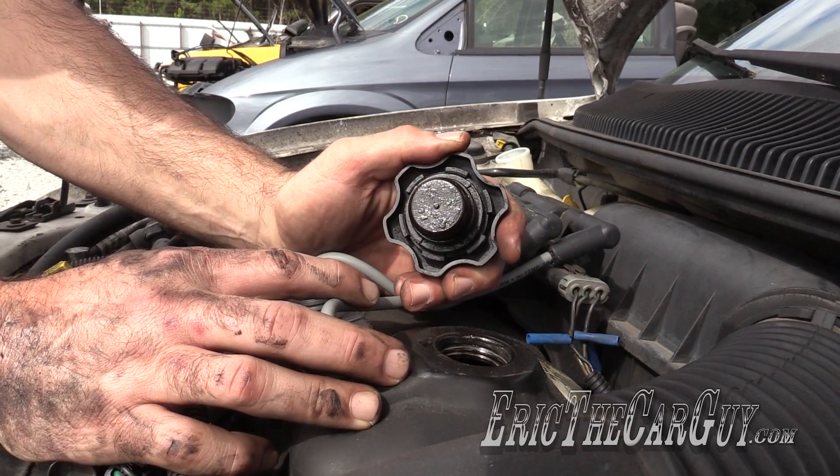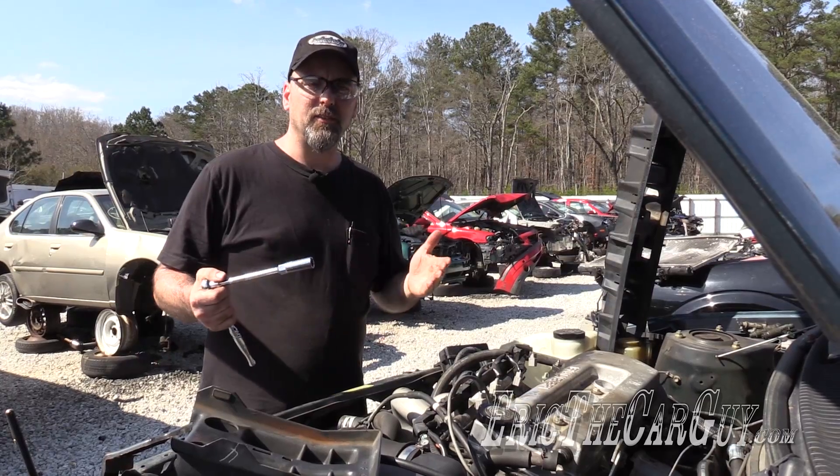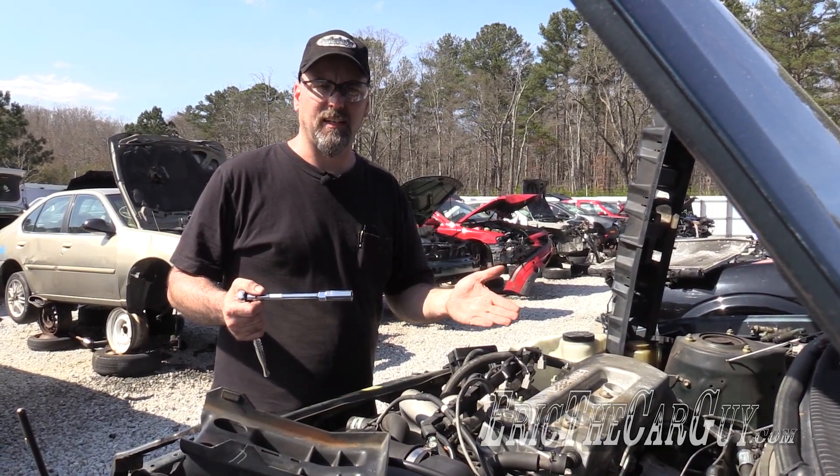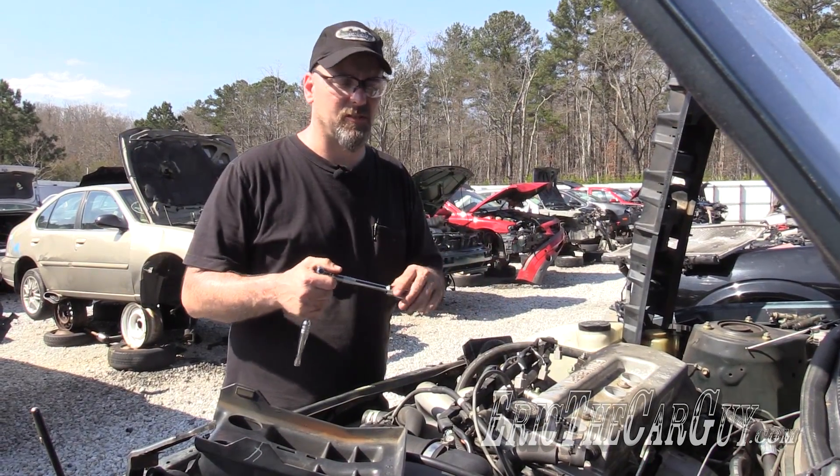If you remove an oil cap and you see a crusty buildup like this, I'd say that's an engine to be avoided. Another tip — if possible, pull the spark plugs out of the engine and have a look at them. If you see abnormalities in the spark plugs, that's an engine to be avoided.